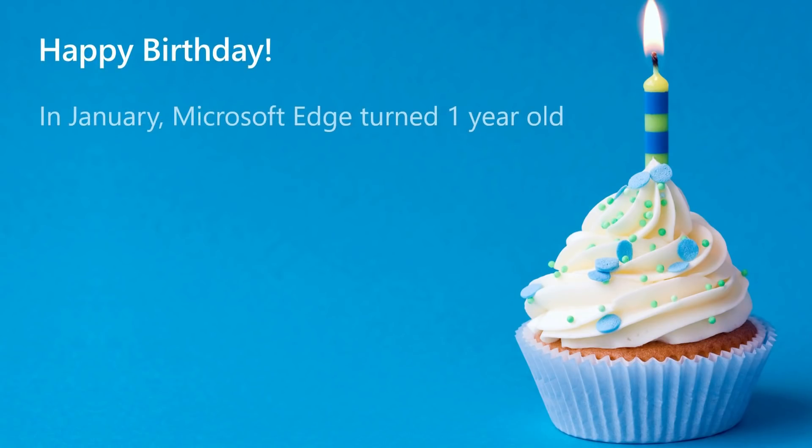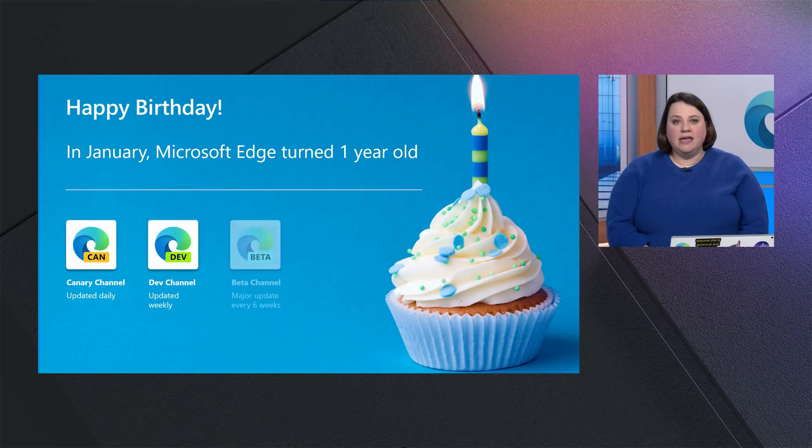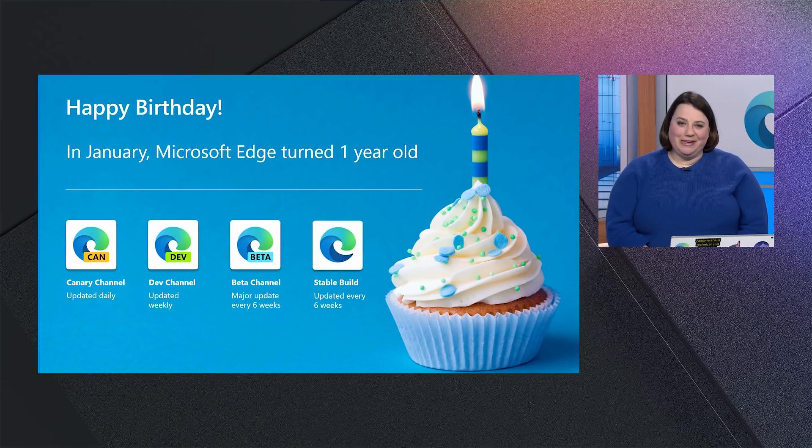To start, we celebrated our one-year birthday in January. In January of 2020, we released Edge on Chromium after announcing in December of 2018 that we were moving to the Chromium open-source project. 2019 saw us release preview builds, including Canary, Dev, Beta, and finally the Stable Channel in January of 2020. It's been a big year.